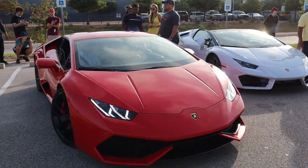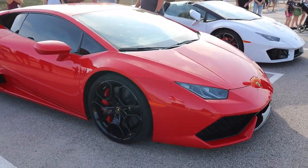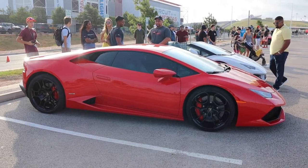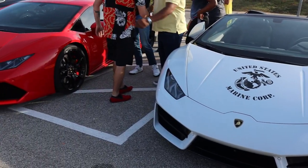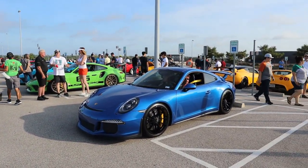The Lamborghini Huracan is here. Making the return to Porsche City — got a sapphire blue GT3. Goals. Someday, brother Ryan, the countdown begins.